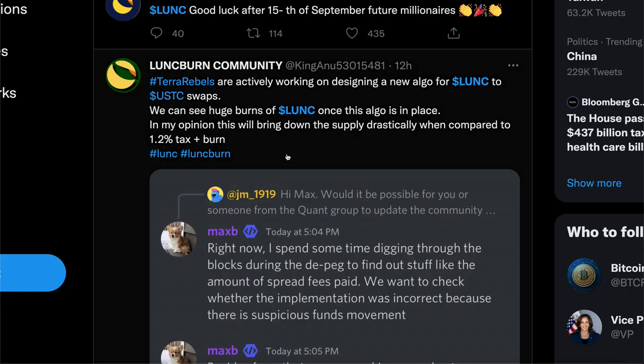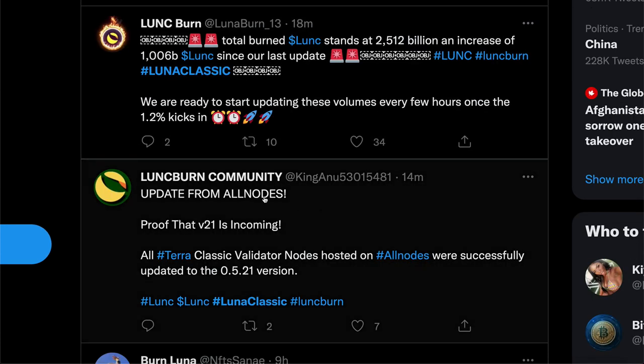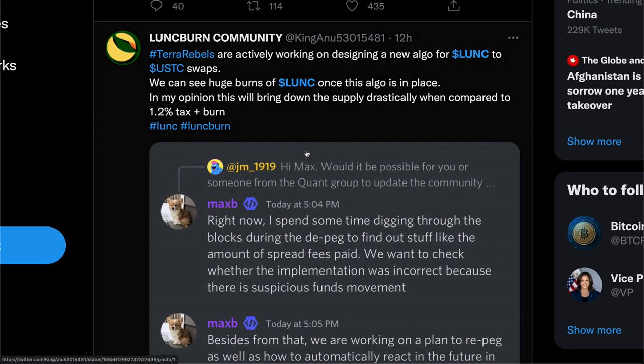If you head over towards the Terra Rebels, which are the devs of Terra Classic, they're actively working on a new algorithm for the Luna Classic to USTC swaps. That way you could see even more burns. Version 21 has already been fully implemented on all nodes — that's one of the first major nodes accepting the 1.2% burn rates. Next will be coming other validators, nodes, and eventually big exchanges. But of course, this is another really unique way to burn because this is going to be a swap burn. You're going to be seeing great burns once this algorithm is in place, and in some people's opinion it will bring the total token circulation down a lot.